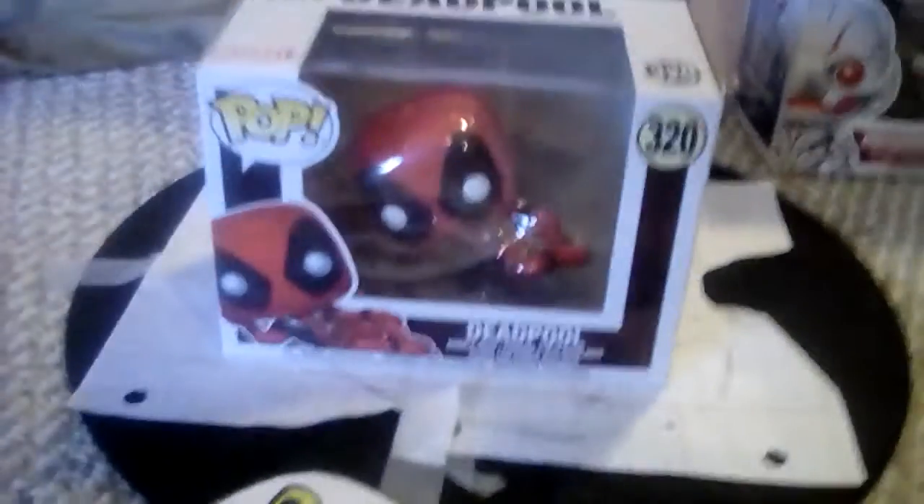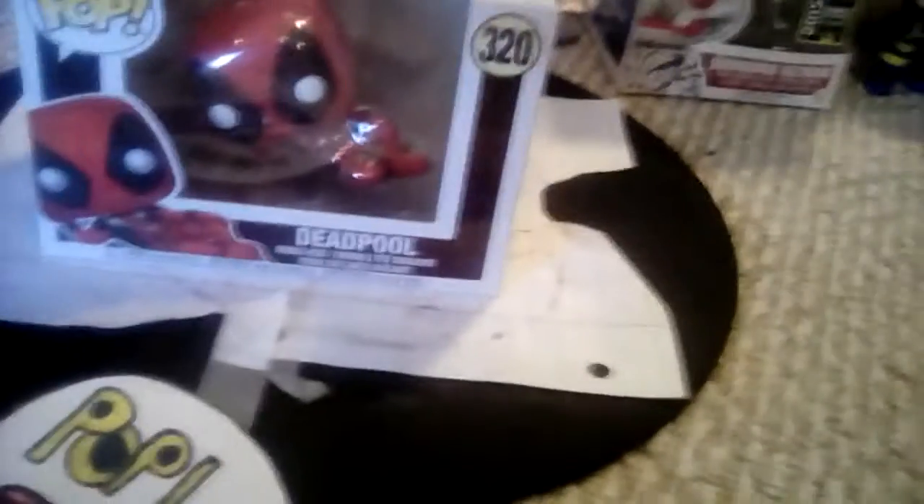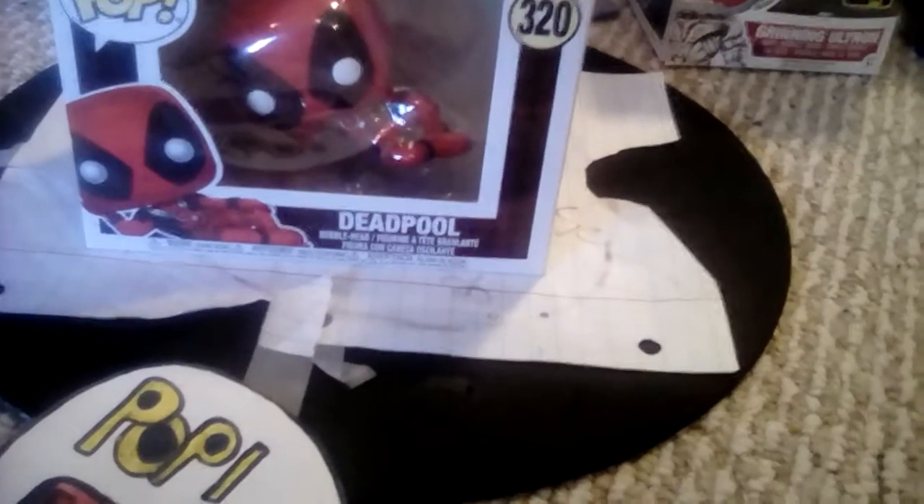At number five we have Sexy Deadpool. Sexy Deadpool is one I got at GameStop, and this is actually my first pose-style pop. It's pretty good. I like it. That's my number five spot.